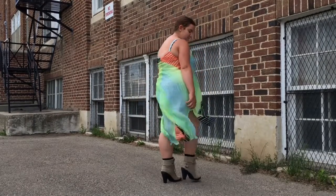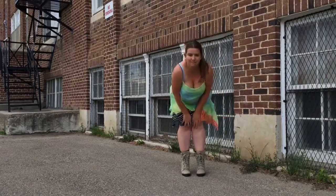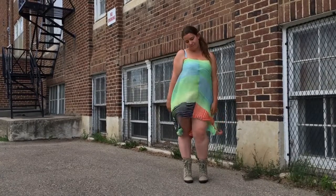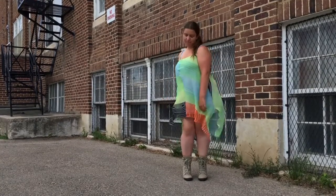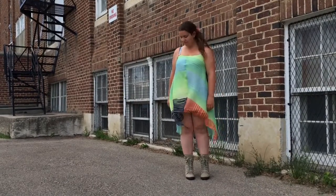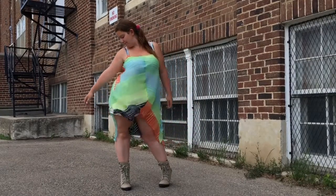I decided to go with just a side ponytail with it, and as you can see, it shows off very, very beautiful legs. So yeah, I love the color of this dress. I love the fact that I can twirl in it, and it's just really beautiful.